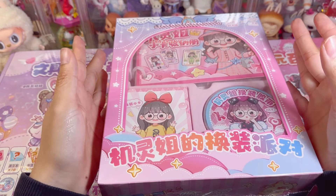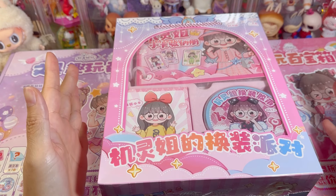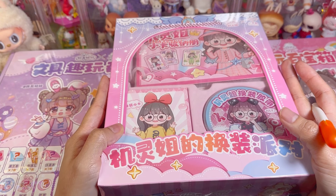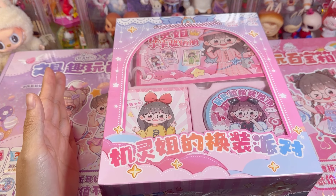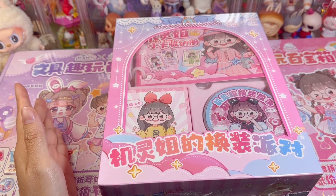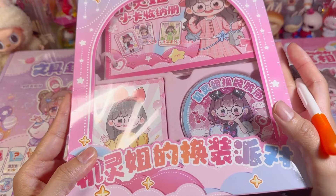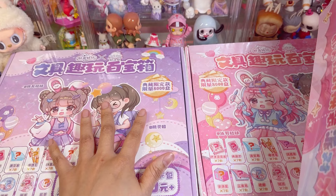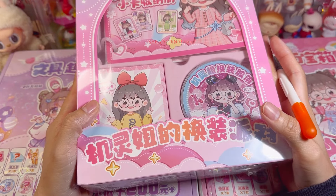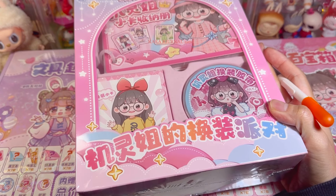Hello everyone, welcome back to my channel! Today I have a few boxes of stationery. This is also from the Rapid Ear Girl and Clever Sister collaboration. This story comes with one box and also two blind boxes. For this box, as I remember, it is about four dollars New Zealand.